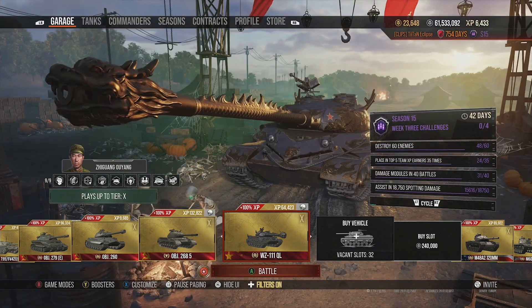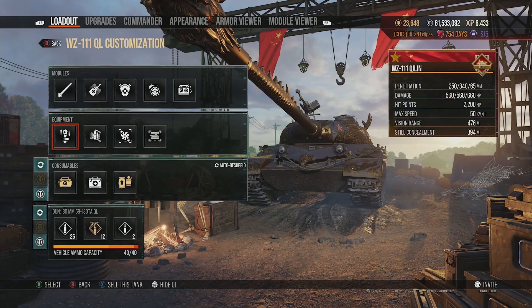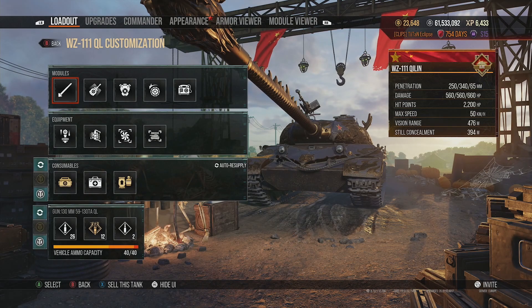It's just a blatant better version than the tier 10 tech tree counterpart. The WZ-111 Qilin has 560 alpha damage, 250 penetration, and 340 HEAT pen, which is outstanding. 340 pen will go through literally everything — Yageru superstructures, E100 turrets are basically paper against it. Tons of heavily armored tanks just won't have any armor against 340 pen, making it a near-guaranteed penetration if you know the weak points.